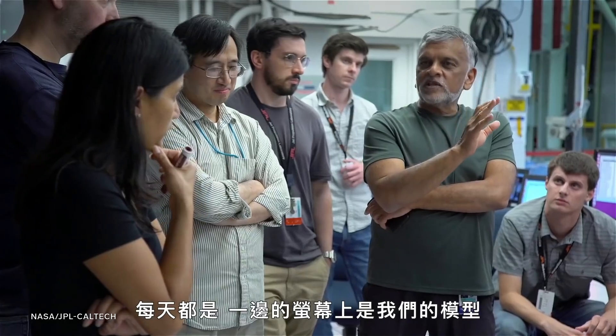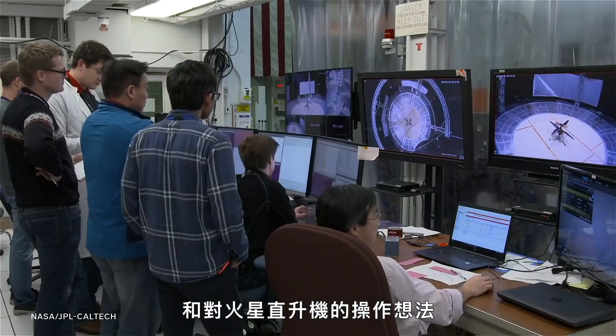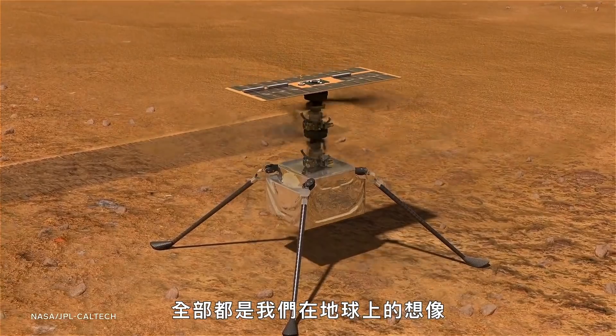In the month of Ingenuity getting our flights, we've been putting up our models on one side of the screen, saying this is what we think a helicopter should do based off of everything we've done here on Earth. And then on the right side of the screen we put up the actual results and say, this is what Ingenuity actually did. You line them on top of each other and it's an almost perfect match.